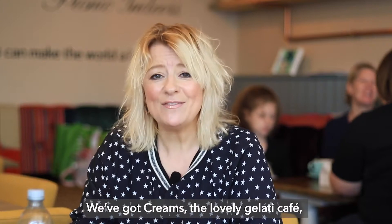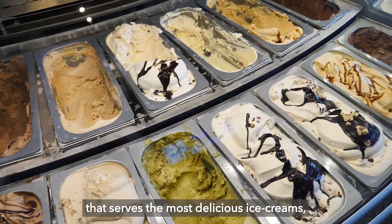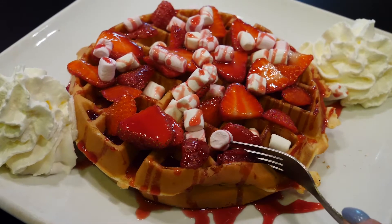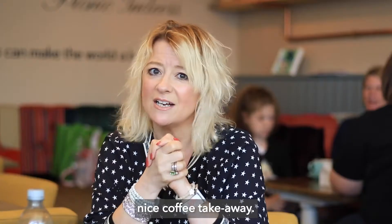We've got Creams, the lovely gelato cafe which serves the most delicious ice cream. My waistband is getting bigger and their waffles are something else. And don't forget, if you're out and about, go up and visit Costa where you can get your nice coffee takeaway.